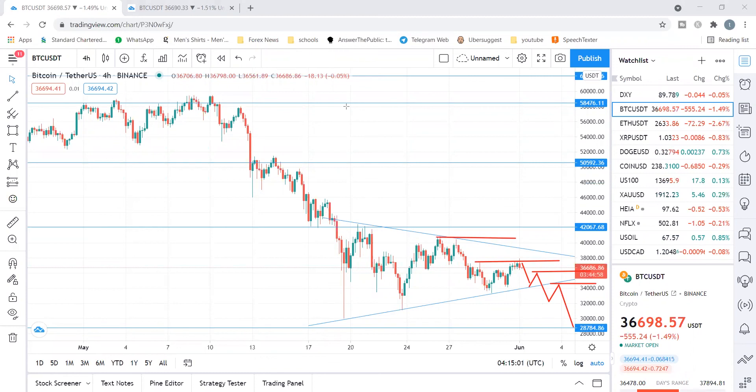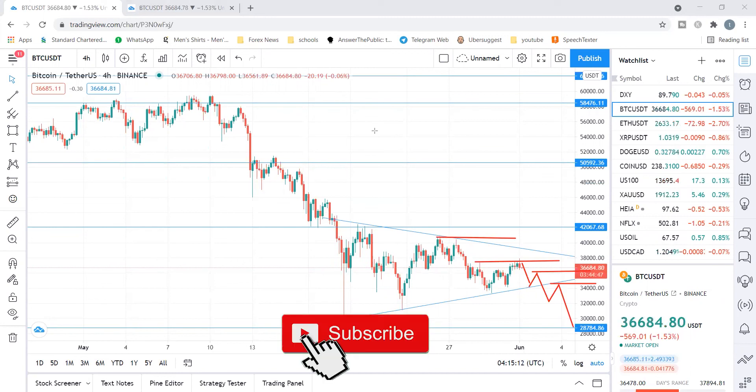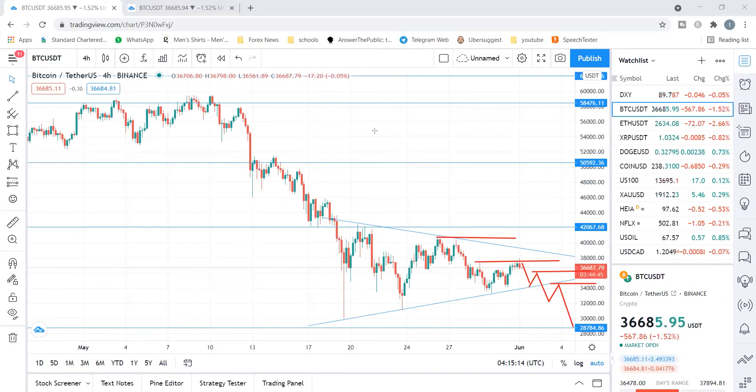Thank you — if the video was helpful, you know what to do: give it a thumbs up, comment in the section below, ask questions, and let's help you analyze the market better. Of course, subscribe — it definitely helps me grow and helps the YouTube algorithm.